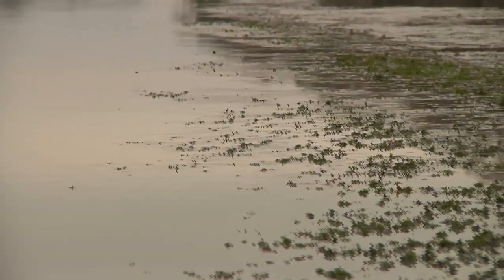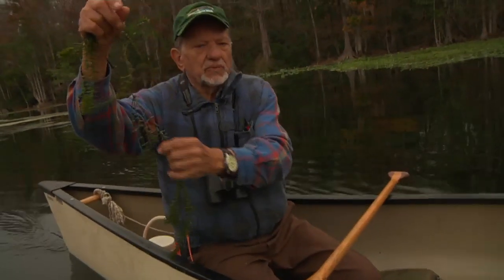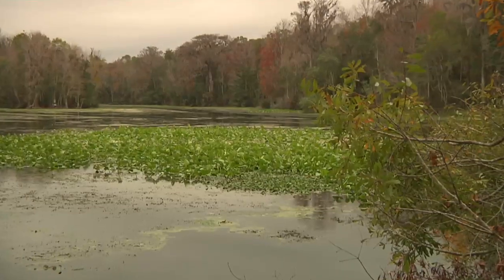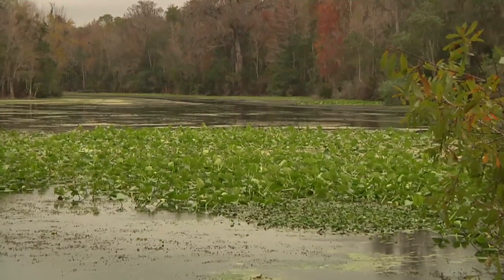Most of what we see on the surface here is hydrilla. You can feel these little sort of roughness to it, almost like it's got particles of sand glued to it. This is hydrilla. While this invasive species has altered the ecology of the Wasissa, it remains a largely healthy river.